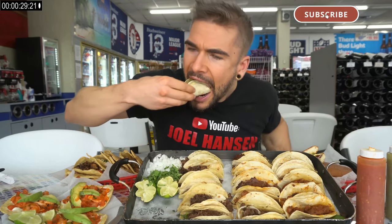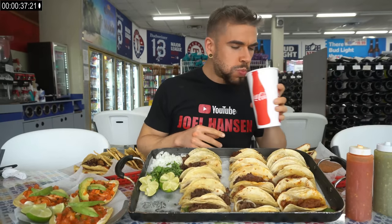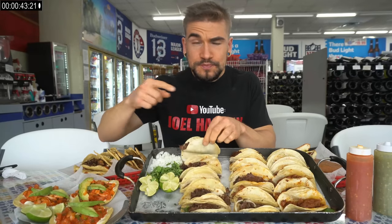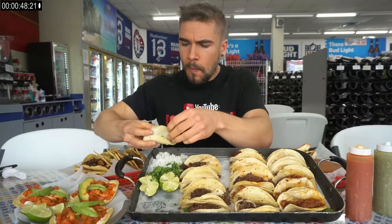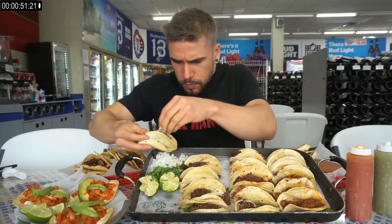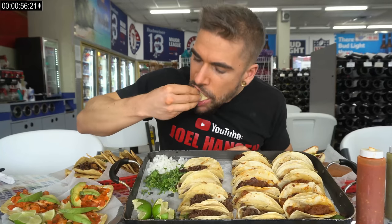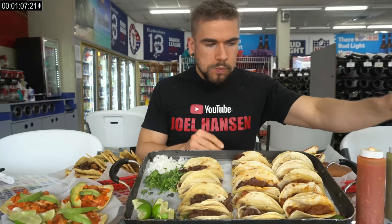Today we're here at Rudy's Kitchen in Frisco, Texas — the Dallas, Texas area, the DFW area. Specifically north of Dallas. And here we are at a gas station — tacos and a gas station. Texas tacos and gas stations go together. A little bit of spice to that. Got some barbacoa here. Obviously, having Texas on that Mexican border means you have a strong, authentic Hispanic Mexican influence, which is awesome, both in the cuisine and the culture — both beautiful things.